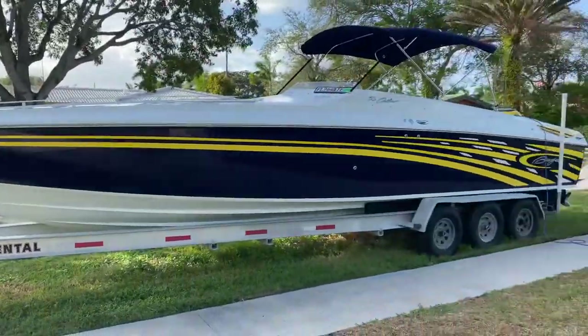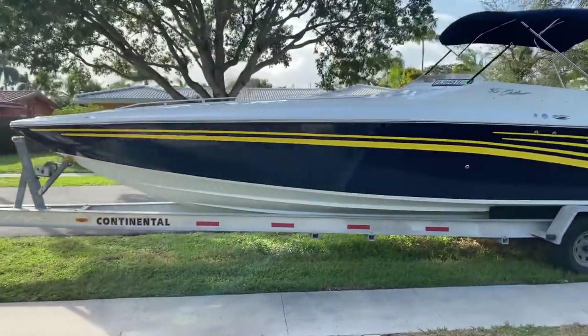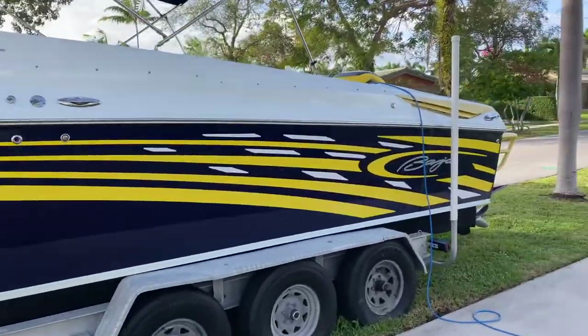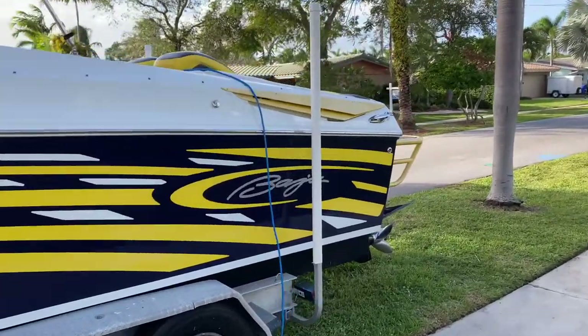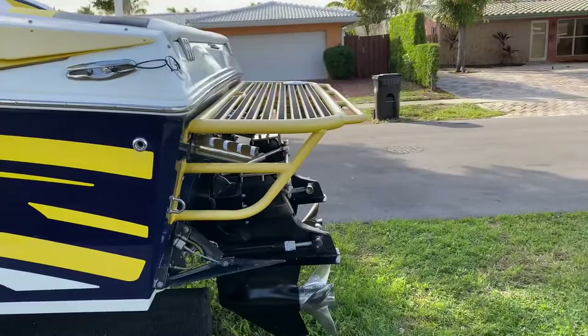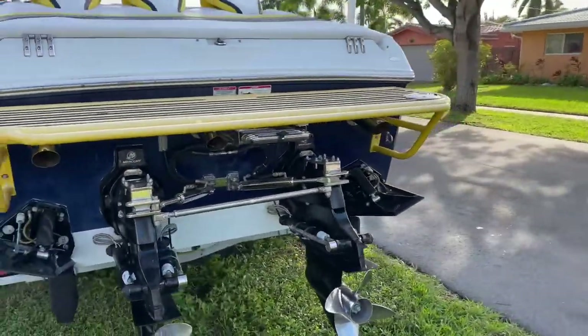Not only is this boat fast, it has nice accommodations as well. It's got a huge cabin up in the front bow here. Excellent cockpit. Beautiful sun layout pad. Got a powder coated swim platform on the back and a pull-out stepladder.